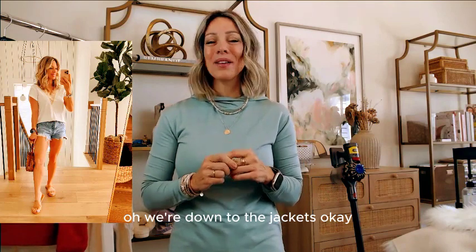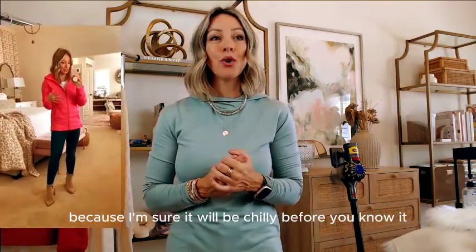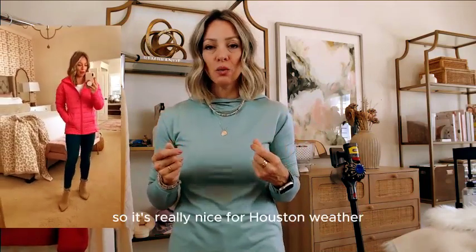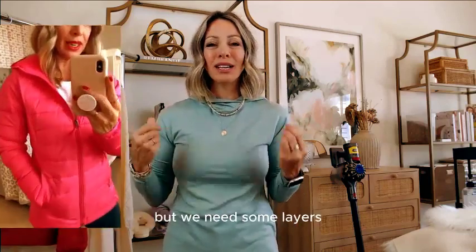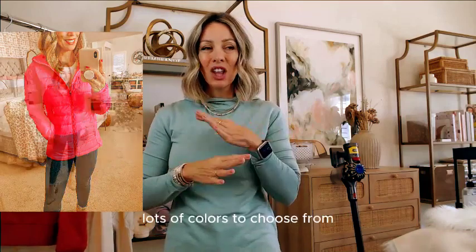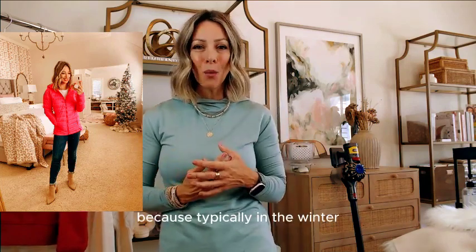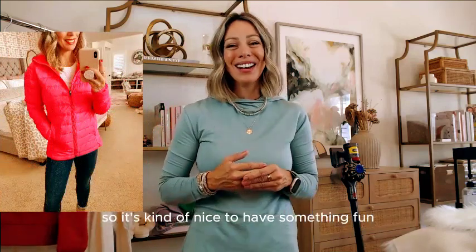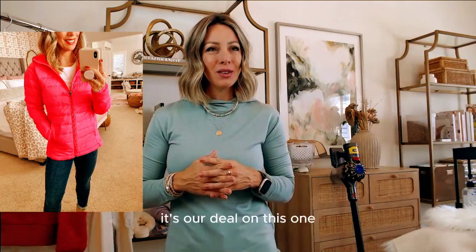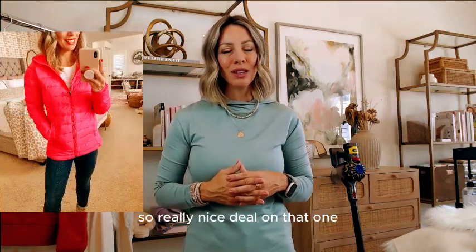We're down to the jackets. It might be a bit soon for puffer jackets, but if you want one on deal, now's a good time because it'll be chilly before you know it. This puffer jacket is kind of lightweight — really nice for Houston weather where we get cold but not usually freezing. It's packable, has a zip front with pockets, and it's a hoodie with lots of colors to choose from. I chose bright pink for a pop of color since winter tends to be dark and dreary. This one is $32.